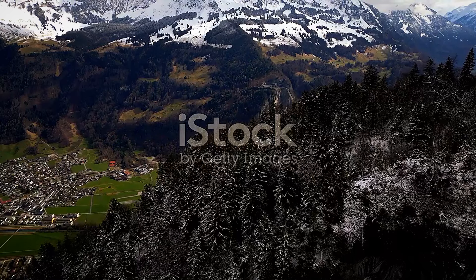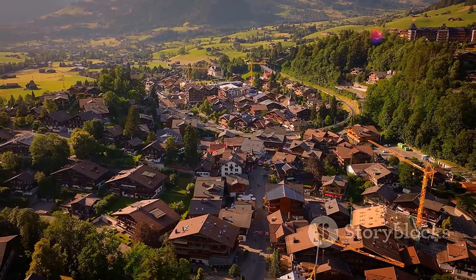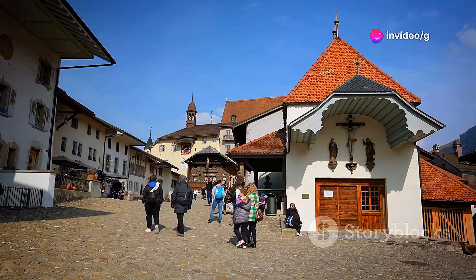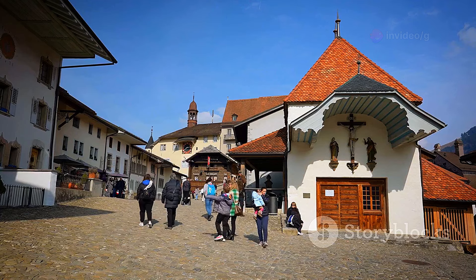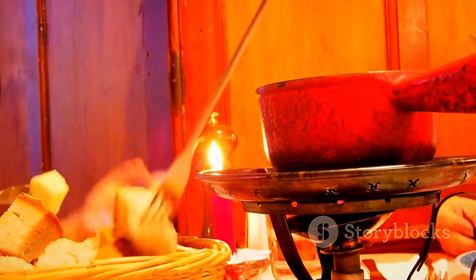Nestled in the foothills of the Swiss Alps, Gruyères is a medieval town that will tantalize your taste buds and transport you back in time. Famous for its namesake cheese, Gruyères offers a sensory experience like no other. Explore the cobblestone streets, visit Gruyères Castle, and indulge in a fondue of melted Gruyère cheese.